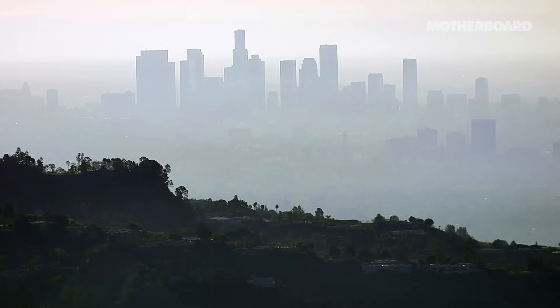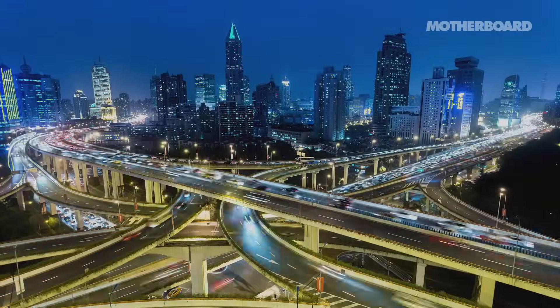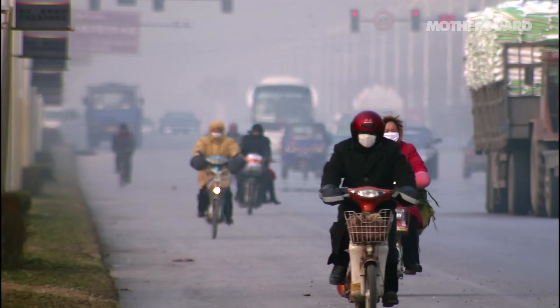Alkaline hydrolysis is a game-changer. It's certainly going to change traditions of final disposition. It's a lot more green — the carbon footprint is much smaller. Looking at communities like Los Angeles or Tokyo, some of these densely populated areas already struggling with air pollution, this is a way to help and make a positive change.